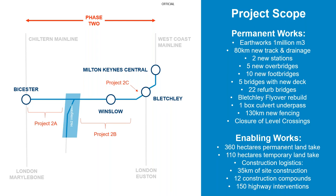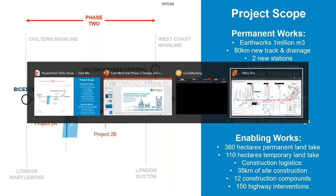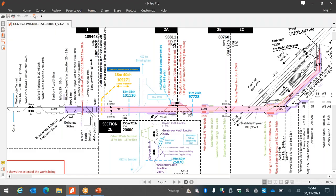I'd like to show you a little bit more detail about the infrastructure we're building. You should see a diagram showing phase one — the upgrade from Oxford to Bicester. Bicester Town is now Bicester Village. As part of phase one, a cord connects to the Chiltern main line. That part of the route has been completed and trains are now running from Oxford to Marylebone.